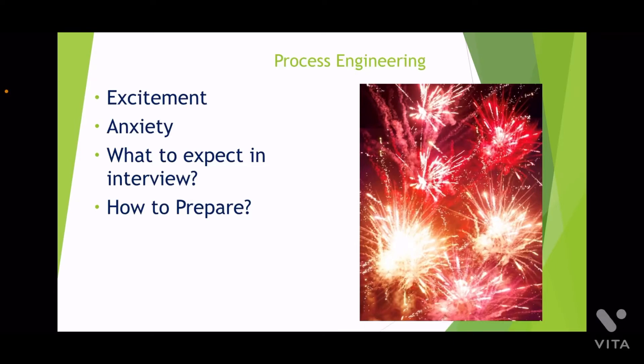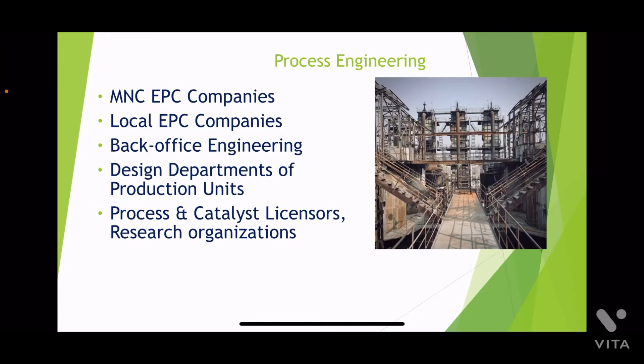You have graduated or are about to graduate in the four-year chemical engineering course and you are getting ready to enter the process engineering profession. You must be anxious and at the same time excited for the interviews. In this video, I want to share with you seven ways to prepare and differentiate yourself from your peers in terms of the process engineering interviews. You may be looking for jobs in multinational EPC companies, local EPC companies, back office setup of big oil companies, design department of production units, or even some process and catalyst licenses. Please know that EPC multinationals that have set up high-value engineering centers in emerging countries, basically to take advantage of low-cost engineering talent, have one key lookout for recruiting managers: new recruits should hit the ground running with minimum training.